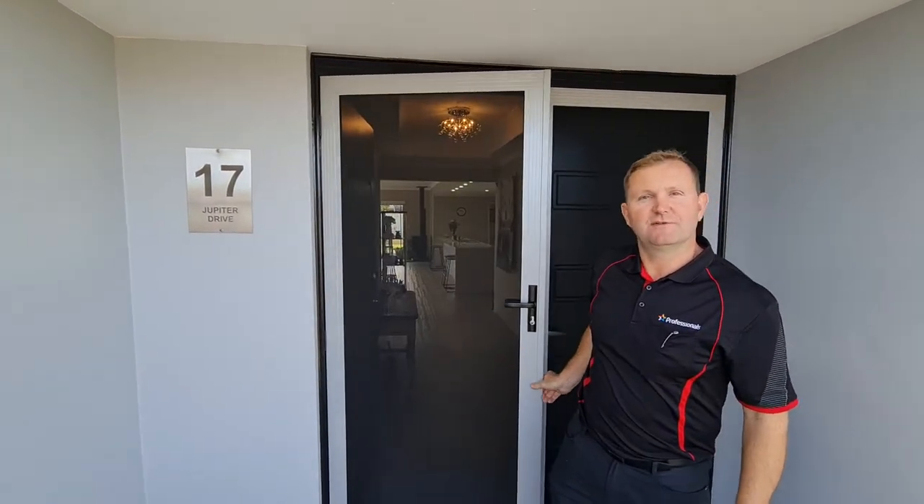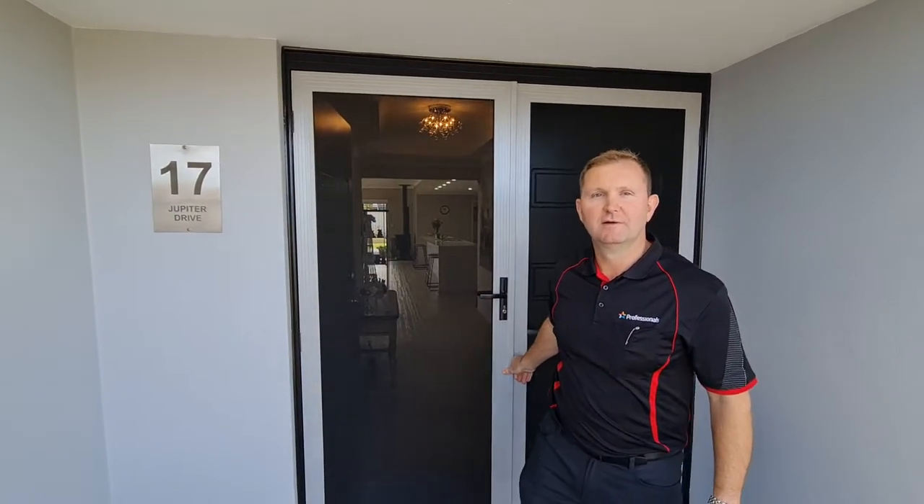Hi, thanks for clicking on the link for 17 Jupiter Drive here in Treendale. Very excited to take you through this property today — you're going to be very surprised at what it packs in. Very stylish front to back, 2014 built home with a lot of specs built into it as well. Come on through for a virtual tour.